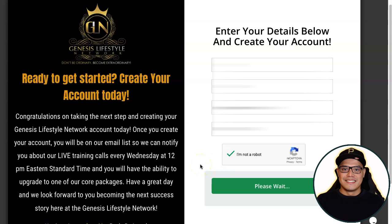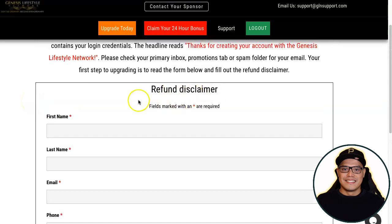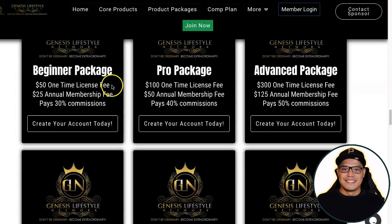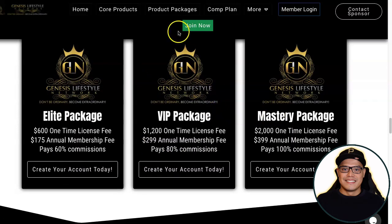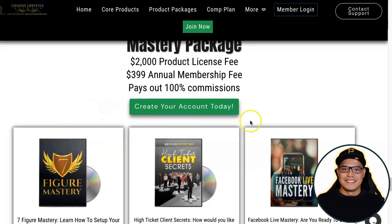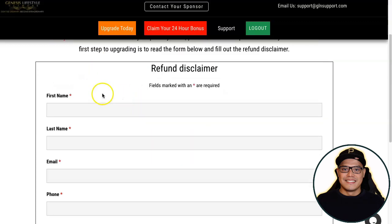As soon as you log into your account it says 'Congrats on creating your account today.' Check your primary inbox. There is a refund disclaimer — there are no refunds. When you decide to upgrade, whether for the Beginner Package or Mastery Package, make sure you are ready, because as soon as you upgrade your account you will get full access to all these digital marketing products and there is no refund.